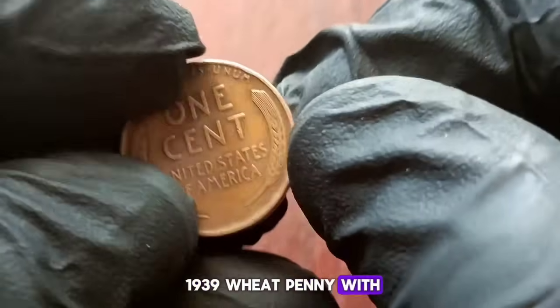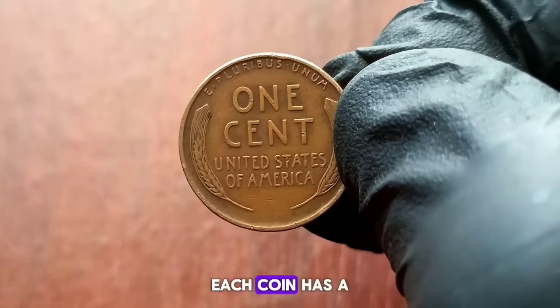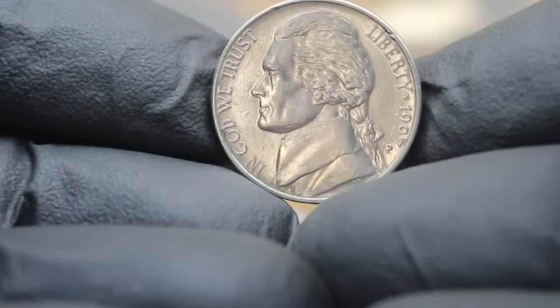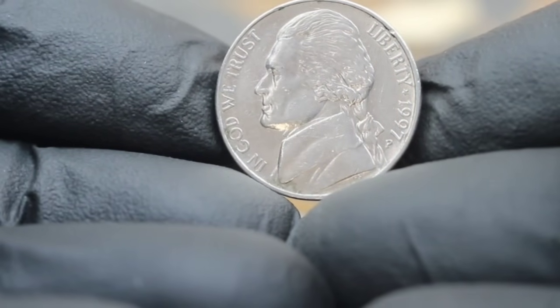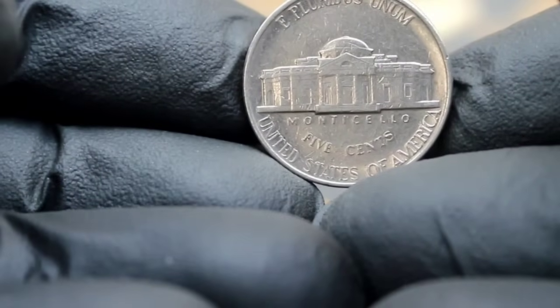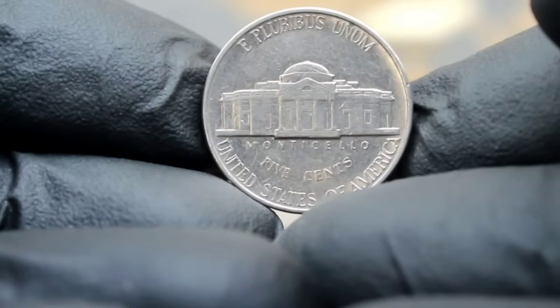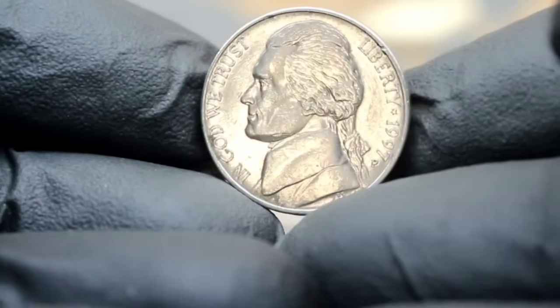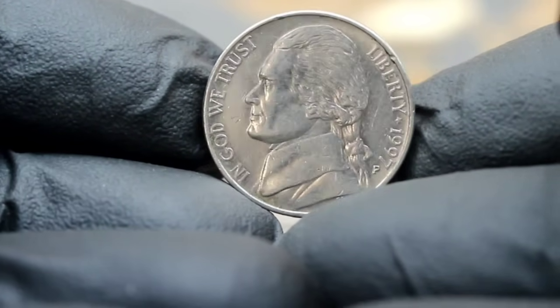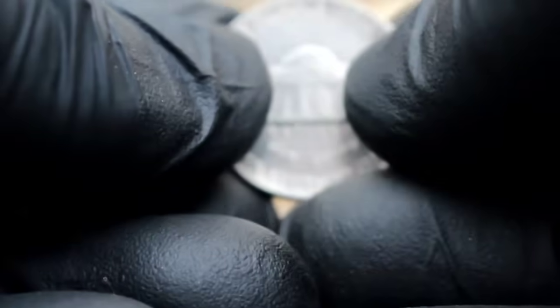Next up, shining a spotlight on the US Monticello 5 cents Jefferson Nickel minted in 1997, boasting a large date and the prestigious P mint mark. This coin is a true gem in any collector's arsenal. The Monticello 5 cents Jefferson Nickel 1997 holds a special place in the hearts of collectors due to its unique characteristics, including the large date and the P mint mark signifying its origin from the Philadelphia Mint. These features set it apart from its counterparts, making it a prized addition to any collection.